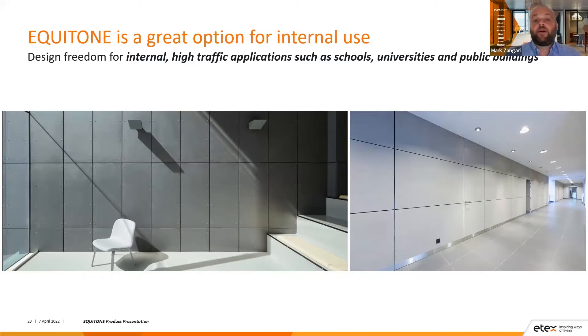Equitone is also a great option for internal use, with design freedom for high-traffic applications such as schools, universities, and public buildings. The high-density nature of the panels is a good option for high-traffic areas internally to absorb any blows. The through-colour nature also means that if the panel face is damaged, you have the same colour running throughout the panel itself — a vast improvement over a painted or rendered wall, where damage would expose the substrate behind in a different colour.